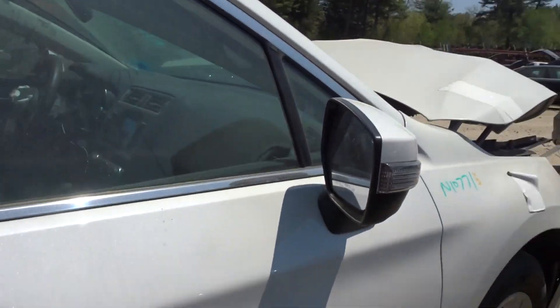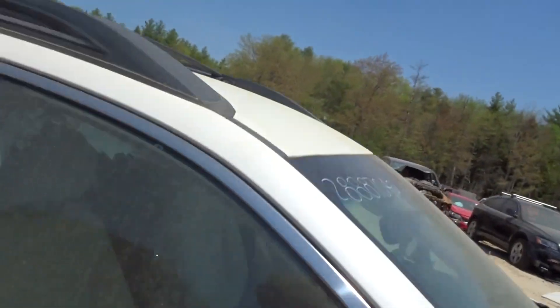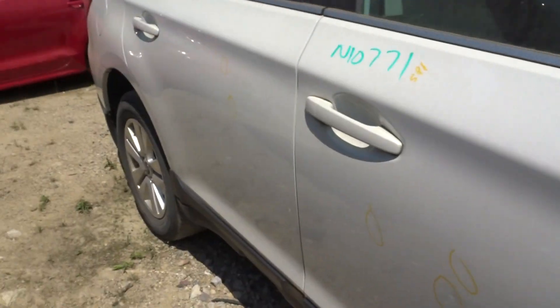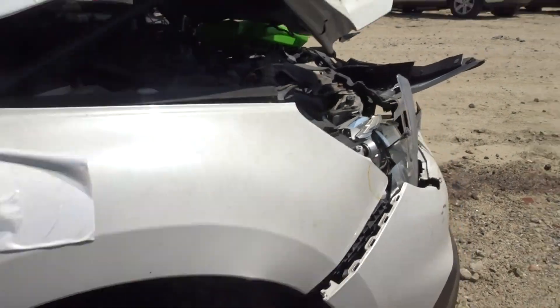Clean right front door, couple of pings, power mirror painted. Got a roof rack with crossbars — if you're looking, let the sales guys know. Got a pair of rocker moldings — let the sales guys know if you need them. Right front suspension complete.